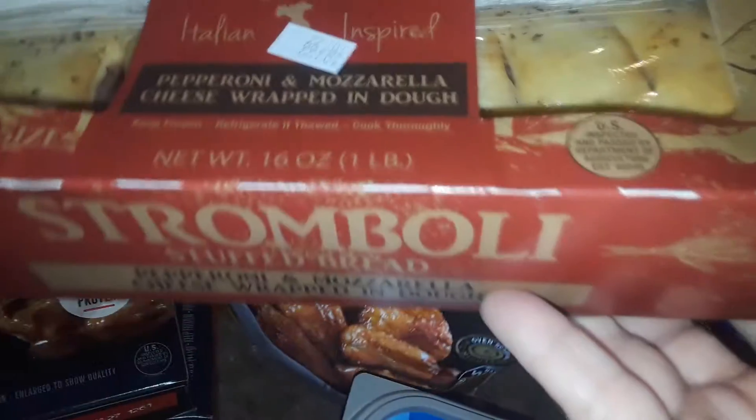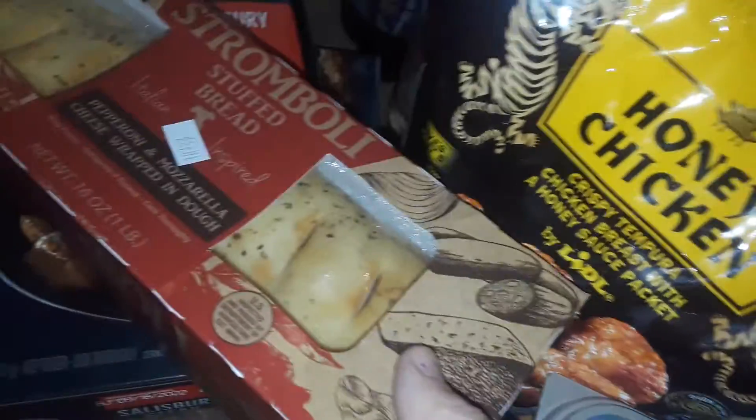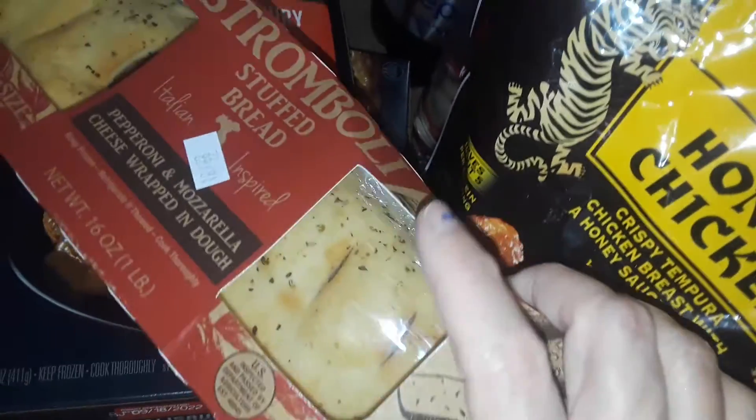I picked up this box of stromboli. Bought these in the past. It's not like a regular stromboli like you can see in a pizzeria, but it's like a big thing of salt bread with meat and cheese inside, and that's about it. So it's like a little stromboli and you can cut them in portions.